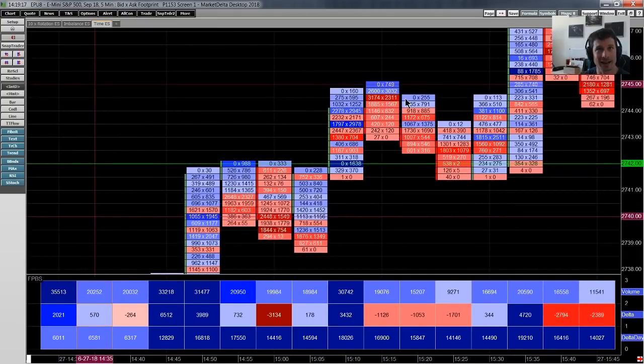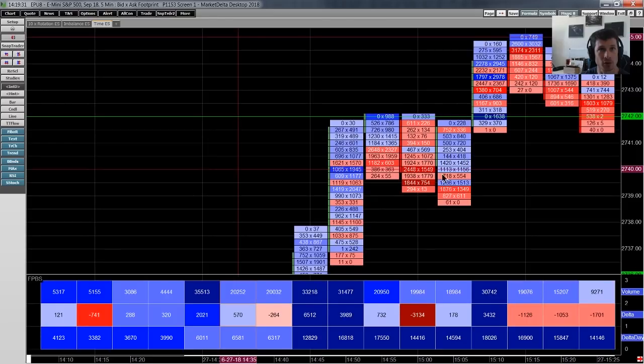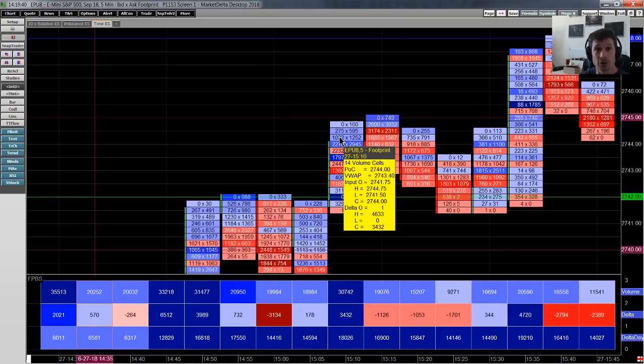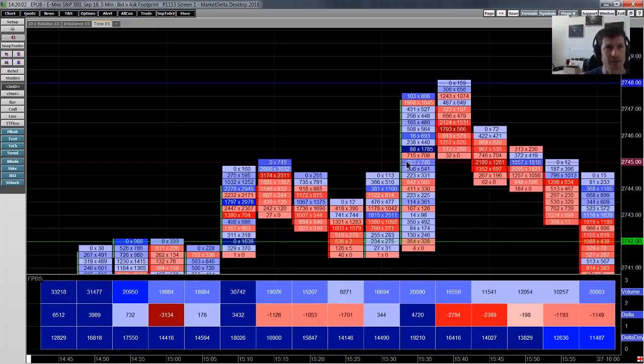As we continue up to those 45s, look at the absorption here — notice how much more liquidity sellers are suddenly providing. If I scroll back, notice before there was very little liquidity being provided up at the 40s to 42s. Then suddenly, three handles higher, someone steps in and for the first time provides quite a lot of liquidity. Now, providing liquidity does not imply a top in the market — it just means someone is stepping in to sell. What it does mean for buyers is to back off, because if someone is selling and holding the market, prices are not going to accelerate to the upside — the probability of an extension becomes diminished.